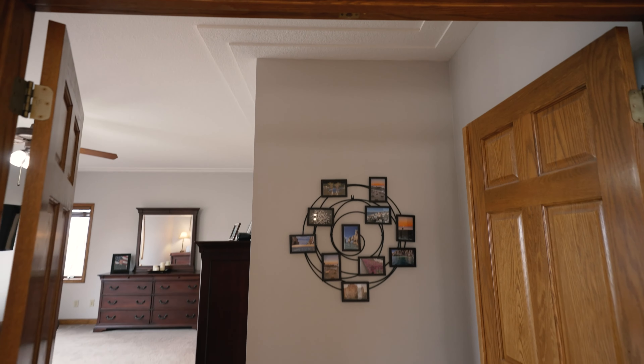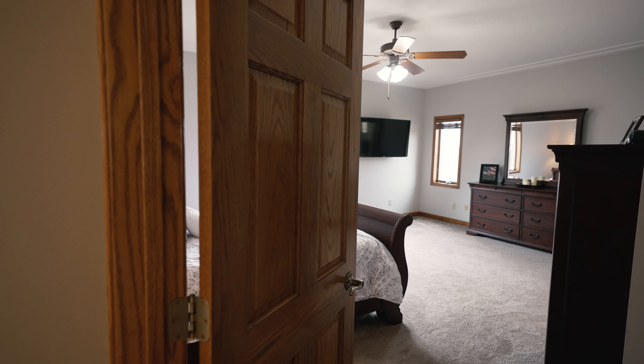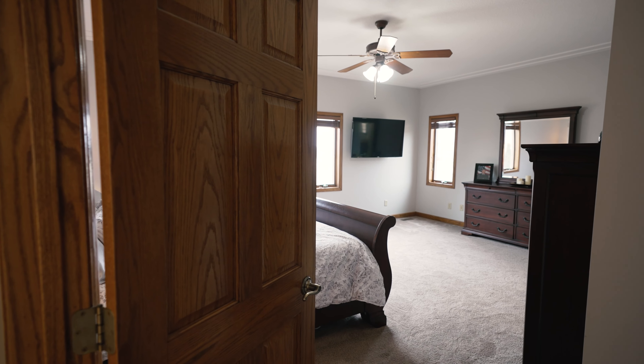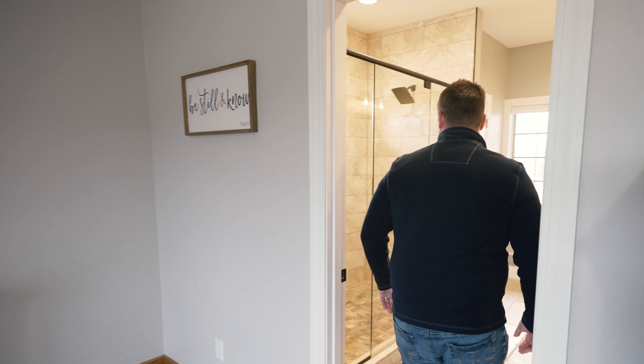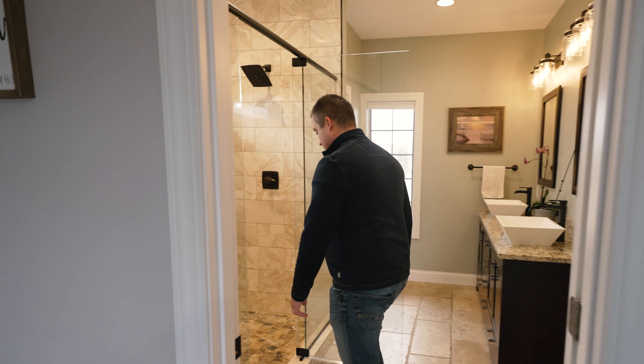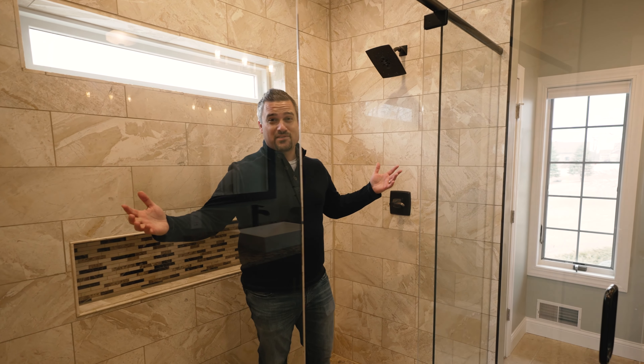Check out this master bedroom — French doors, great big open area with lots of natural light. And the best part, the master bathroom. Take a look at this tiled shower with double heads. This is luxury right here.